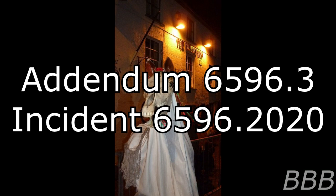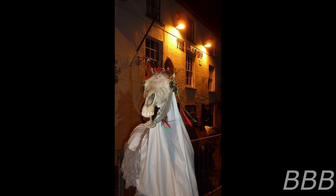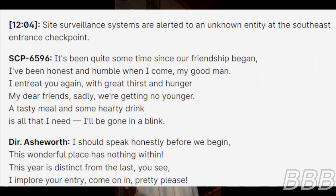Addendum 6596-3: Incident 6596-2020. Transcript. Begin log. 12:04 — Site surveillance systems are alerted to an unknown entity at the south-east entrance checkpoint. SCP-6596 speaks: "It's been quite some time since our friendship began. I've been honest and humble when I come, my good man. I entreat you again with great thirst and hunger. My dear friends, sadly, we're getting no younger. A tasty meal and some hearty drink is all that I need, I'll be gone in a blink."